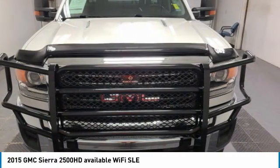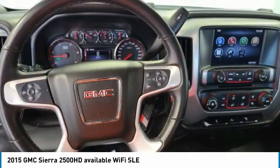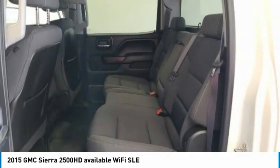Here are some of this vehicle's great options: electronic stability control, brake assist, traction control, remote keyless entry, engine block heater, front wheel independent suspension, and four wheel disc brakes.